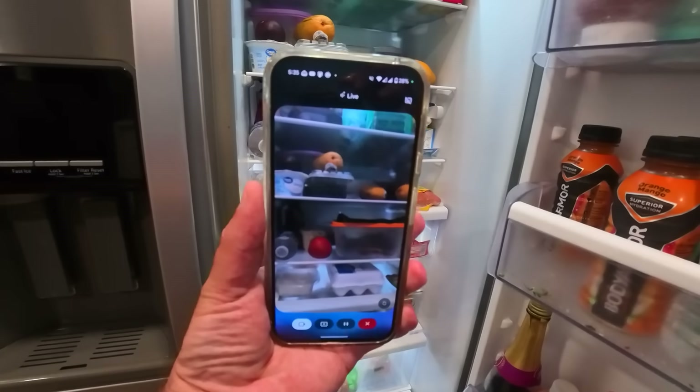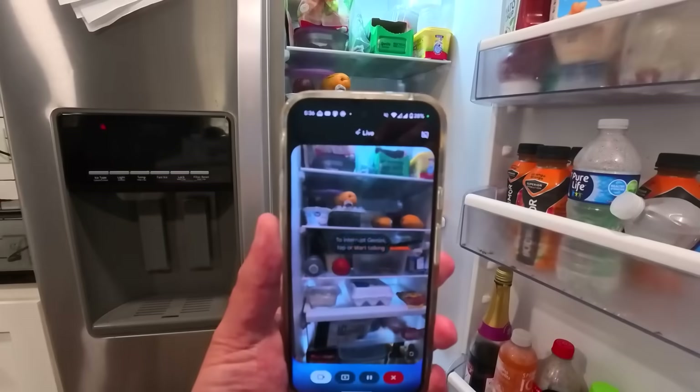Your fridge is so empty, I've seen more food in a vending machine. Your fridge looks like a science experiment gone wrong. Yeesh, that was a bit harsh. I mean, it's not wrong, but still.